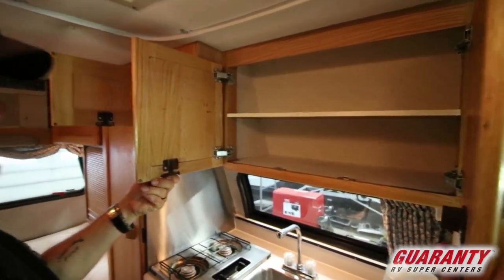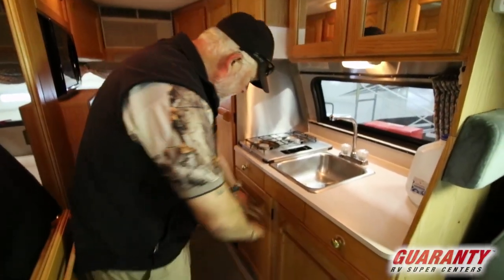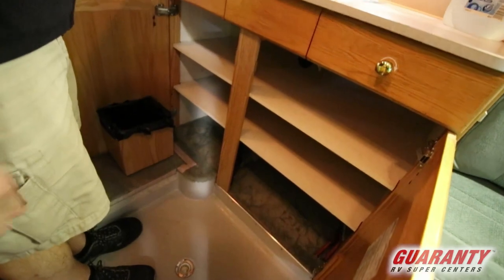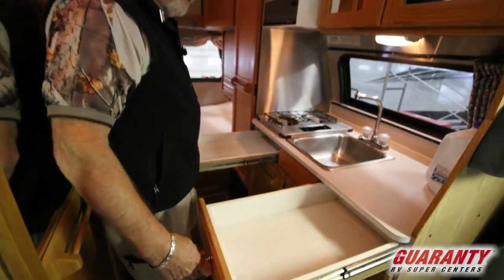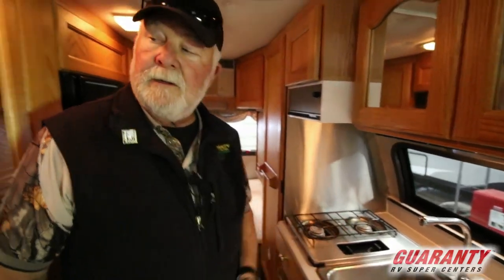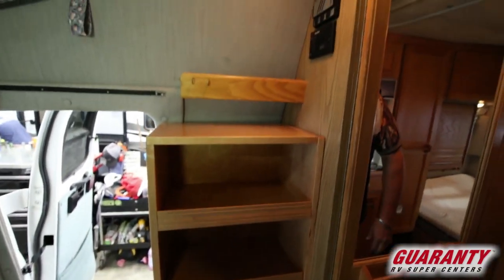Heavy duty hinges. Got a nice window here, which is awesome. Stainless steel to protect it from heat. Good storage down below, got a spot for a garbage can, plenty of space down there. Full extension on your drawers. You can get a cover for this to give you a little additional counter space. The bookcase storage unit they put in could be easily removed and modified as well.